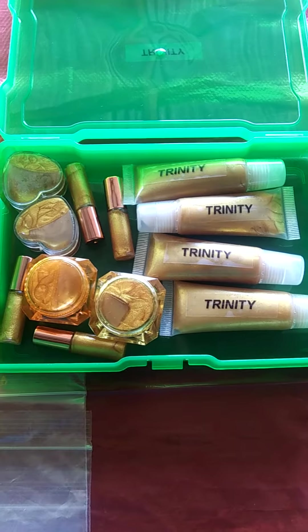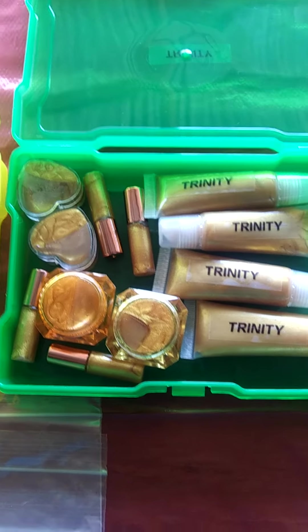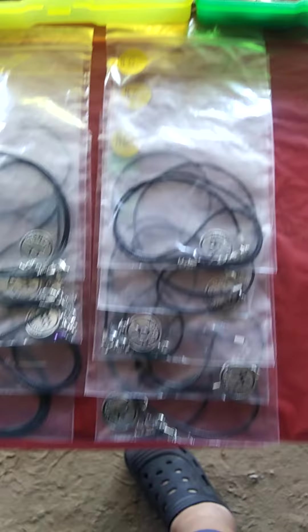This is Starlight, she's a holographic glitter gloss and she's pineapple. And then of course we've got Trinity here — she's a tinted gloss and she is peach flavored.